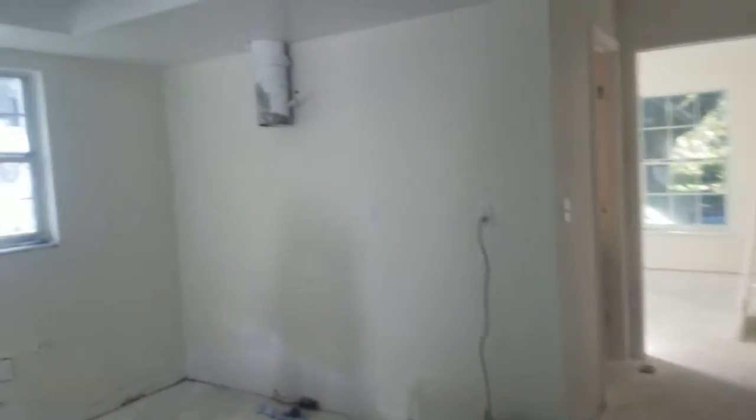One thing I do want to add — we're going to be putting in some can lights up here. I also wanted two pendants, which are going to hang down over the bar, which will sit right here.